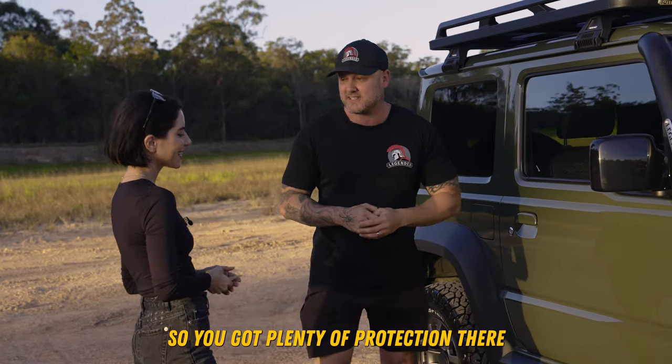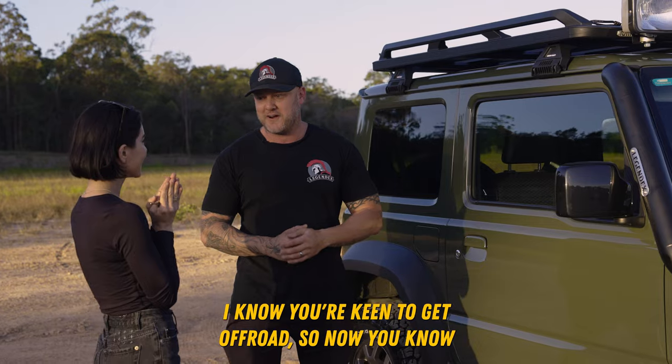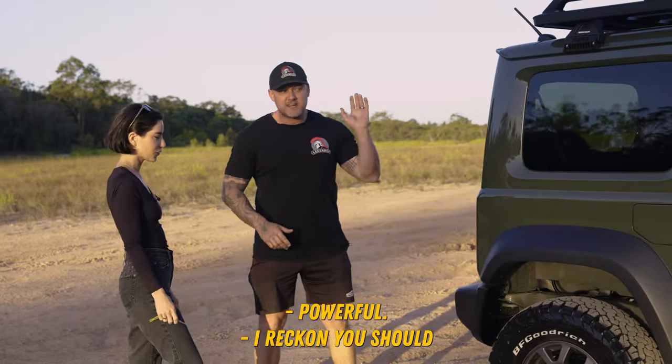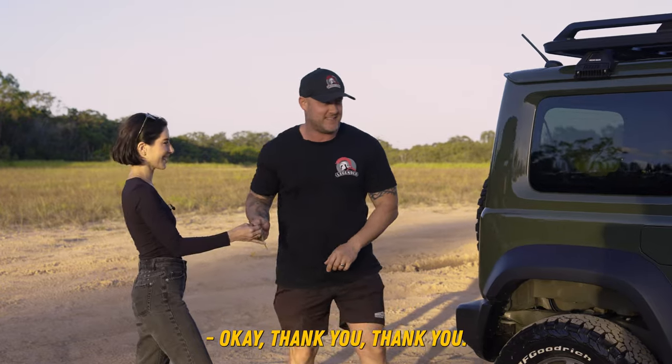Now we've put on your sliders for you as well, so you've got plenty of protection when you're driving along. I know you're keen to get off-road, so now you know that the sills are protected. I reckon you should jump in the car and start up so you can hear it.